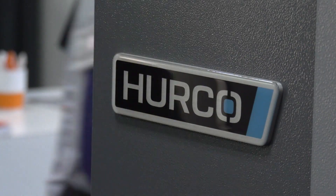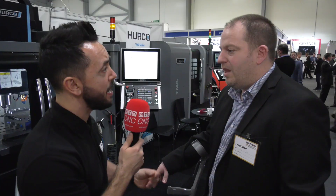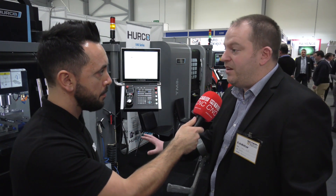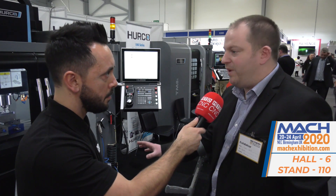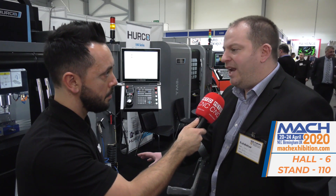You've been running special promotions this week — can you tell me about those and any future promotions? For Southern Manufacturing we've been selling these two machines at ex-demo prices. We're now getting ready for Mach — we're going to have about 11 machines there, and I'm sure there will be promotions around them.